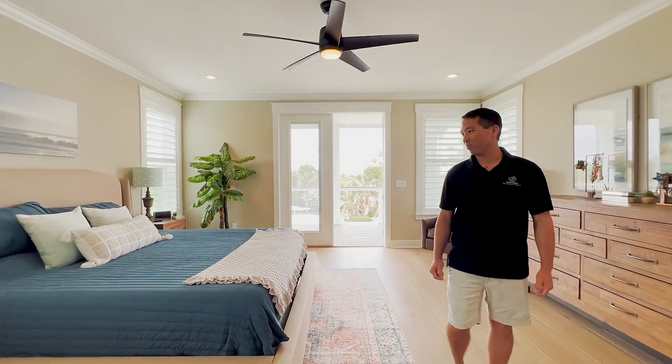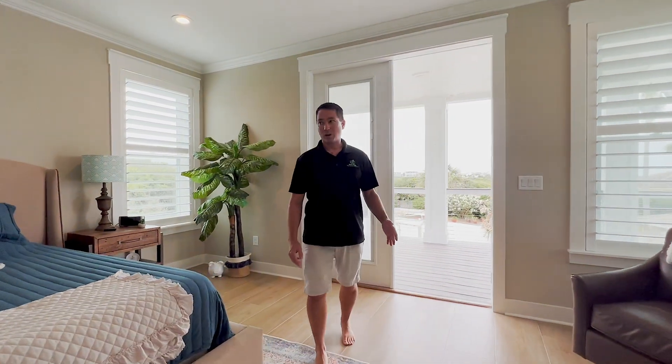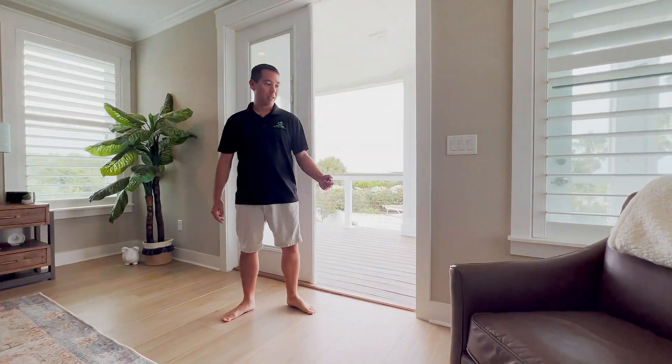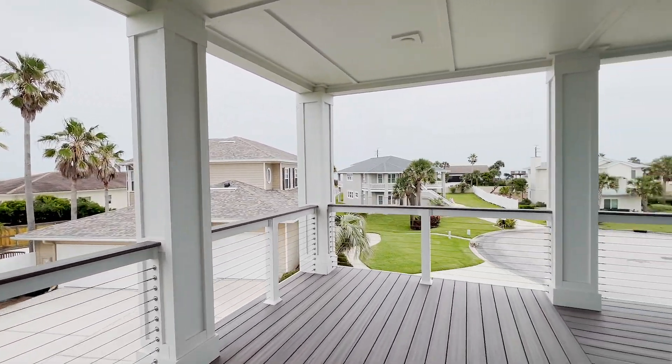Walking into the master bedroom, we have plantation shutters again, a large sitting area, and French doors leading to your own private master balcony.